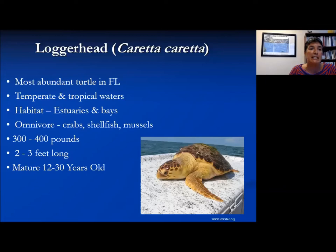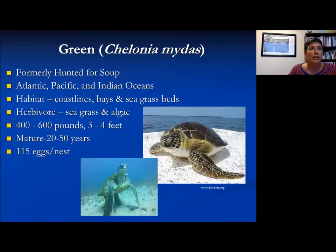The loggerhead, or Caretta caretta, is the most abundant sea turtle in Florida. It lives in temperate and tropical waters and likes estuaries and bays — water where freshwater meets saltwater. They are omnivores, eating what's available: crab, shellfish, mussels. Their hard beak is made for crushing shells. It's a 300 to 400 pound animal, 2 to 3 feet long, that reaches maturity at 12 to 30 years old.